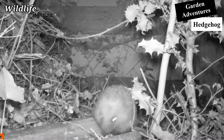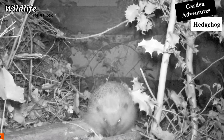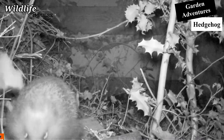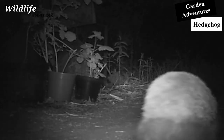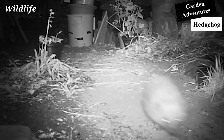You can recognize the hedgehog straight away because of their spines. Hedgehogs are insectivores measuring around 25 cm and have a weight of more or less 1 kg. On average, they have between 5,000 and 8,000 spines.